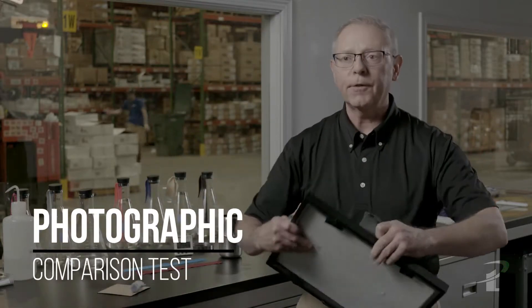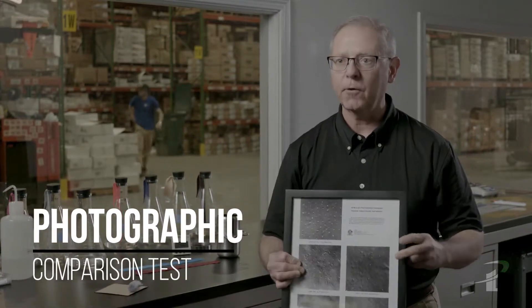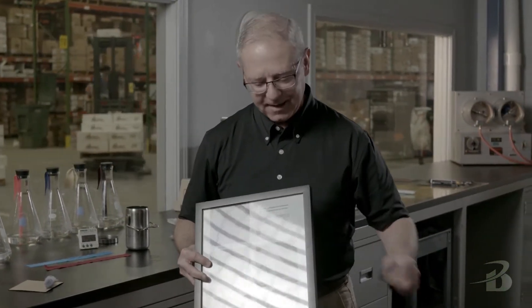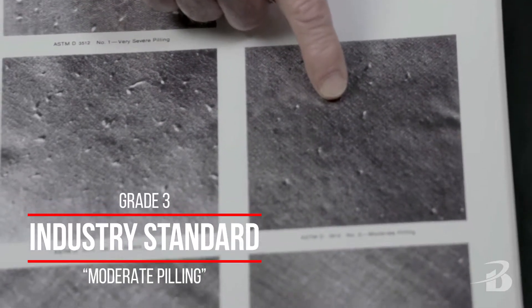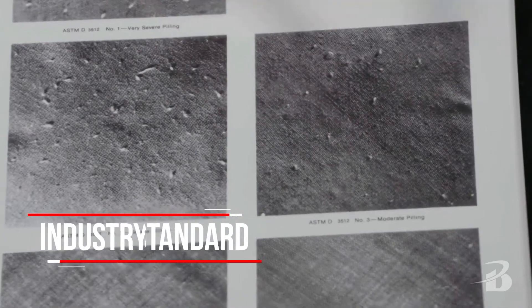When the 30-minute test has completed, we compare the three squares to standard photographs. All of our suppliers utilize these same photographs. You have to be able to describe to your supplier on the opposite side of the world what you're seeing in this laboratory, so you give it a grade. This is the industry standard called grade three, or moderate pilling.